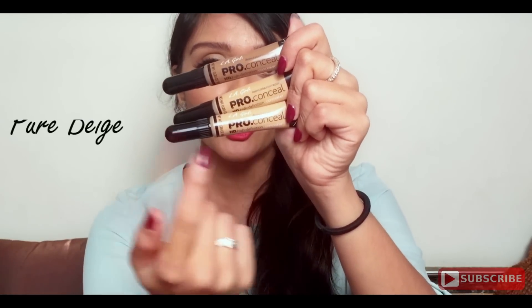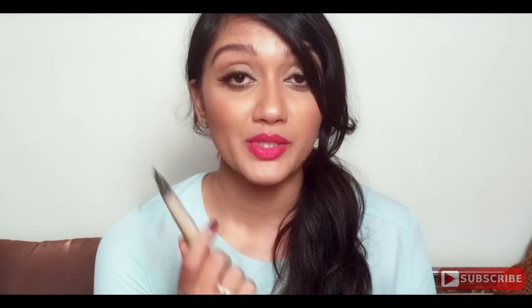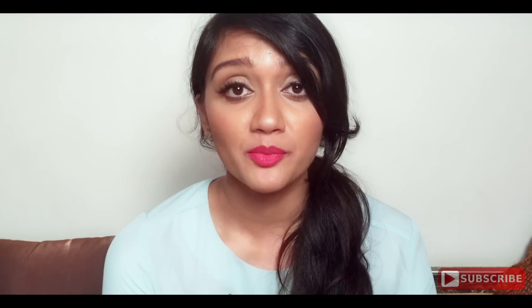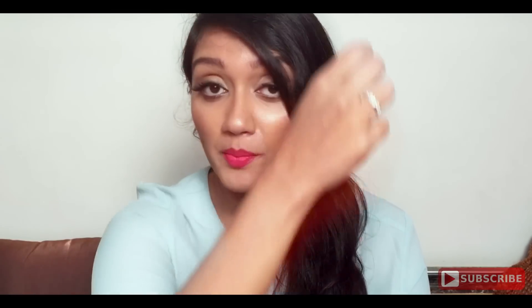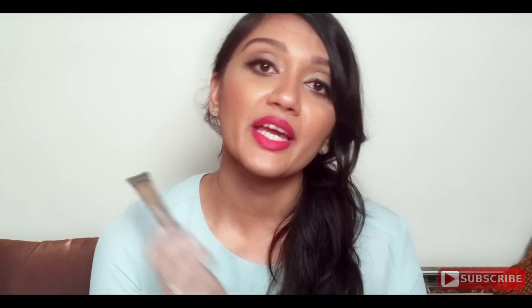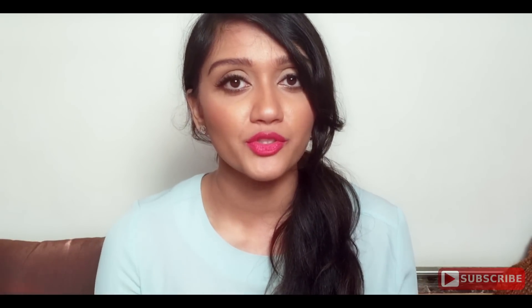I have three shades of this concealer: Pure Beige, Medium Beige, and Toast. Medium Beige is the one I use to conceal my dark circles. Because it's so cheaply priced, I decided to order more than one. Pure Beige I use for highlighting under my eyes, on my nose, and on my forehead, and the Toast shade is the one I use to contour my face. Anytime I want to cream contour or cream highlight I use these concealers — I don't have a separate contour and highlight cream palette. Let me know in the comments if you want a full video on how to contour and cream highlight using these concealers.